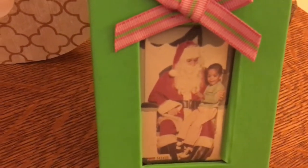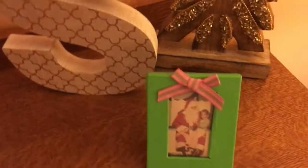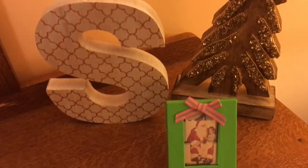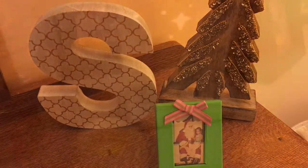And I found this cute little picture of me with Santa. So it's just a nice little holiday touch in my bedroom. So I was glad I found it.